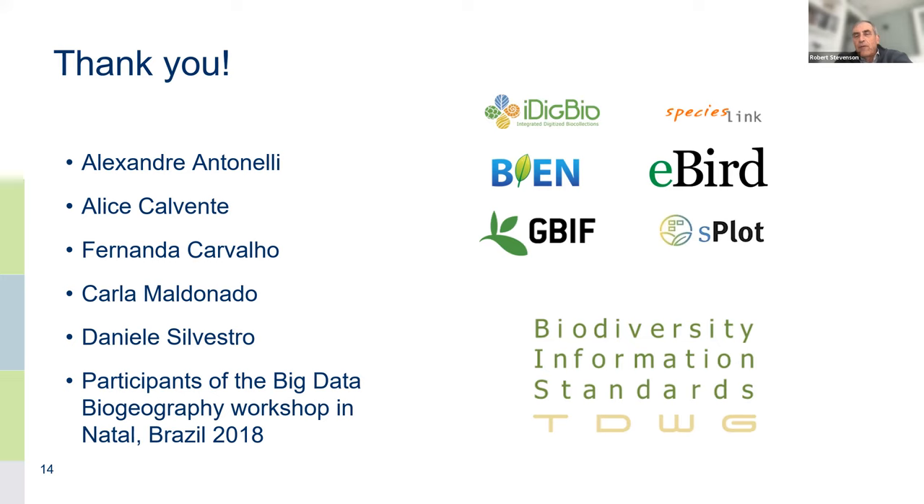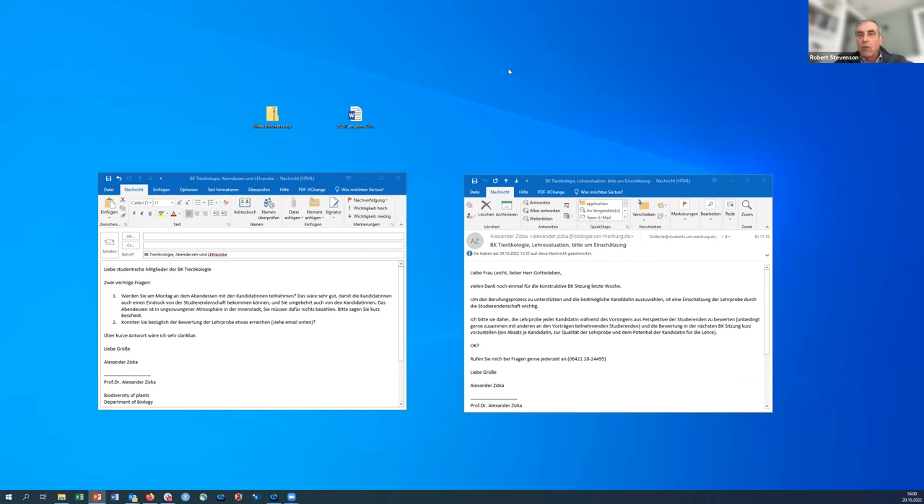Thank you, Alex. That was very interesting and a nice summary of problems we all face. I'm sure I would use your R package to try to clean data and to teach people about what options they have, since R is such a standard tool now. We're out of time for questions but can return at the end of the session. I'm going to present Chuck Peterson's presentation.